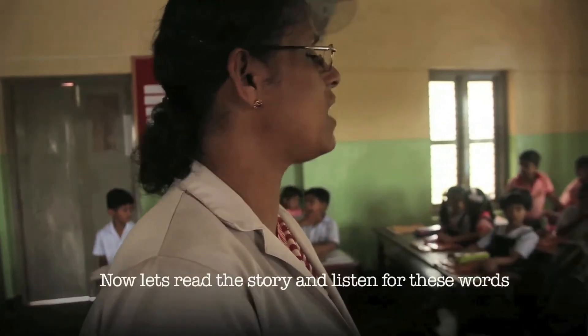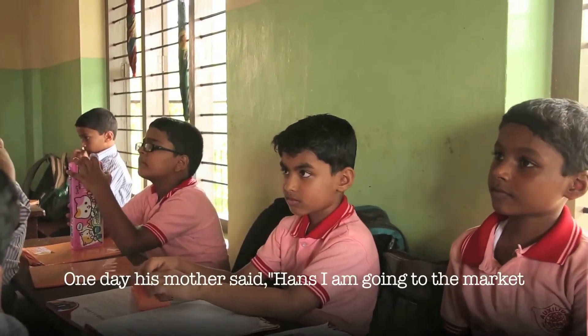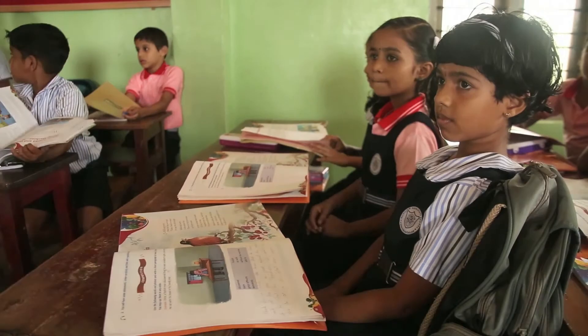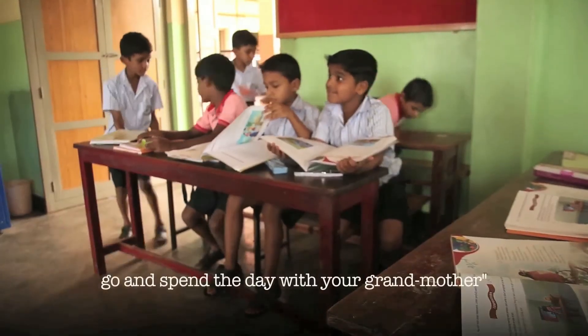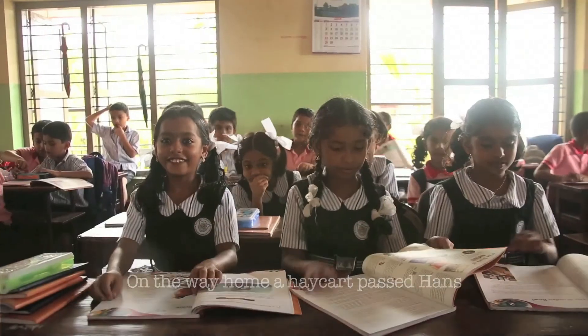Now let's read our story and listen for these words. One day his mother said, 'Hans, I'm going to the market. Go and spend the day with your grandmother.' On the way home, a hair cart passed Hans.